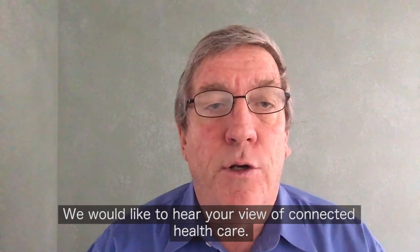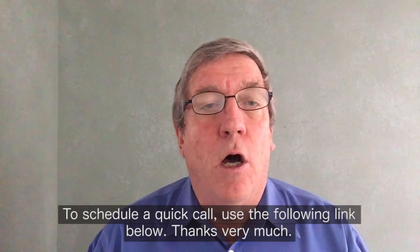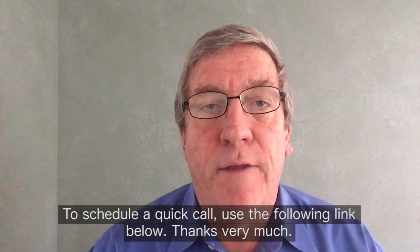We would like to hear your view of connected healthcare. To schedule a quick call, use the following link below. Thanks very much.